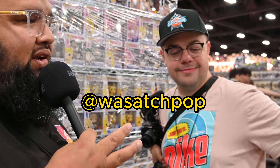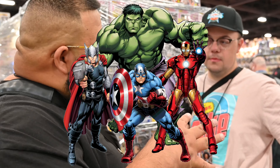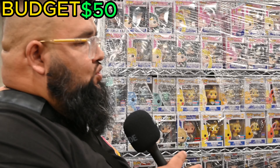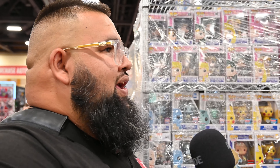We're out here at Fan Fusion in Phoenix and we got Mason with us. We did a podcast with him — if you haven't seen it, make sure you go check it out. We're going to do a challenge: I'm going to give Mason a little challenge. He does a lot of pop hunting, so we're going to pop hunt here at the con. The goal is to find a pop in the marble category, and our budget is fifty dollars each.